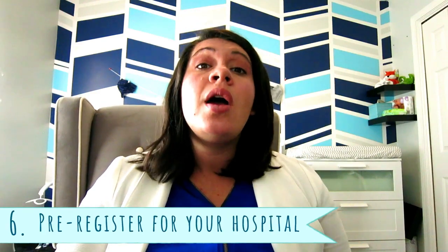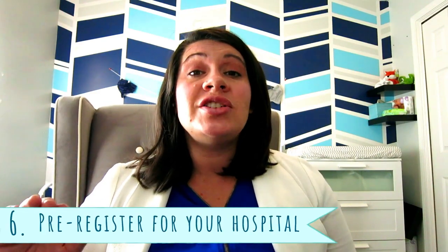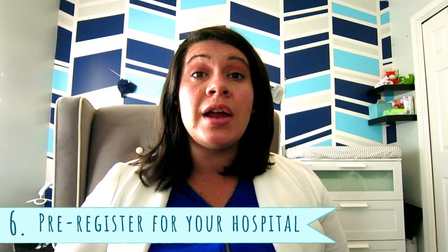Number six: pre-register for your hospital. It is so much nicer to have everything done beforehand so that when you go into the hospital on high alert, you don't have to sit through paperwork when you're ready to have that baby. Most hospitals have a webpage where you can pre-register, or you can call and ask what you need to do — some of them do it over the phone.